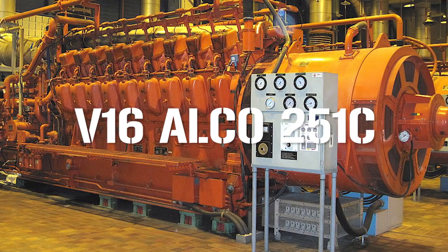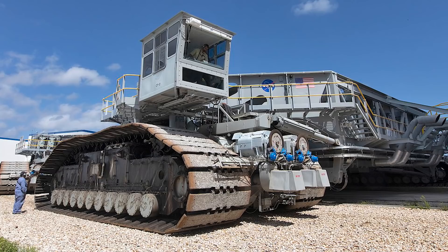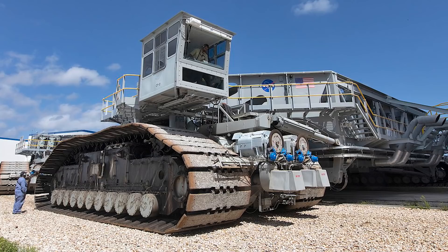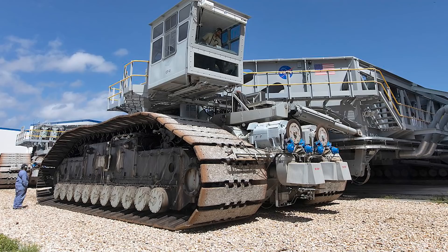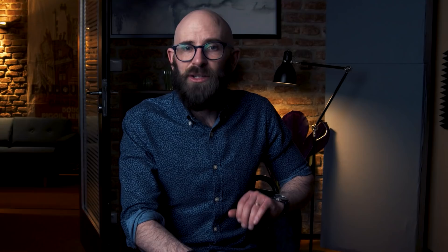The crawlers come with two V16 ALCO 251C diesel engines pumping out 2,750 horsepower, which drive two 1,006 horsepower generators used for jacking, steering, lighting, and ventilation, and which also power 16 traction motors. At each corner of the crawler is a set of tracks, with each track coming with 57 separate shoes measuring 2.2 meters long, 0.4 meters wide, and weighing 900 kilograms — roughly the same as two horses. There are 456 shoes in total. Somewhat ironically for such a giant mass of steel, the steering wheel is only around 15 centimeters in diameter, and while driver input is important, the majority of technical aspects are controlled by an onboard computer. The journey is also aided by a laser guidance system.